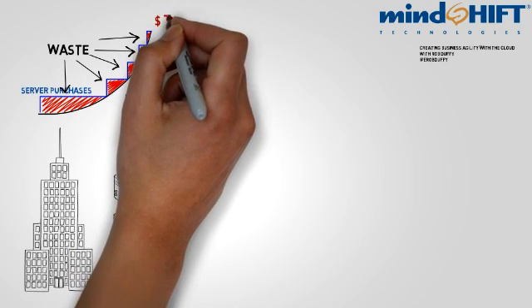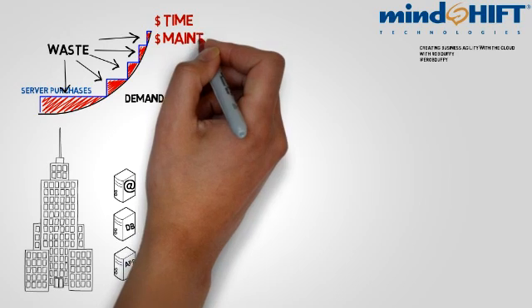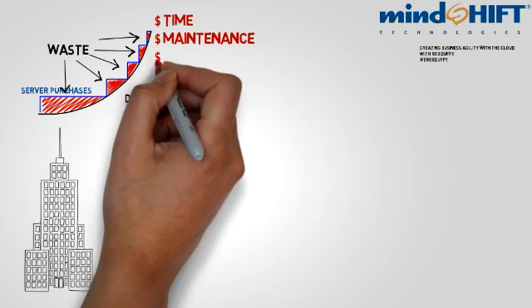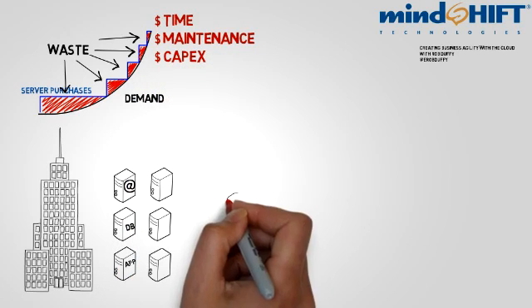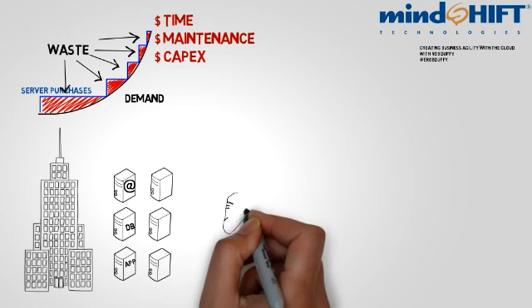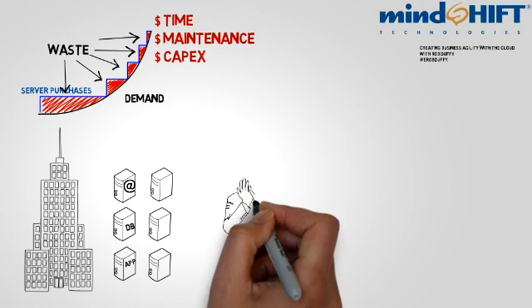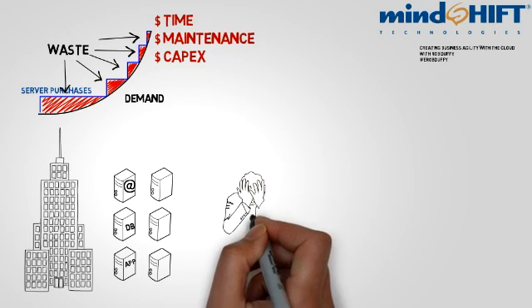Deploying hardware in this way adds a lot of time to projects, preventing your business from keeping up with competitors. It forces your IT staff to spend too much time maintaining hardware and not enough time helping to grow your business. And lastly, purchasing servers takes away capital from other projects that might help the business grow faster. Until very recently, for most IT departments, this was a way of life and there was not much they could do about it.